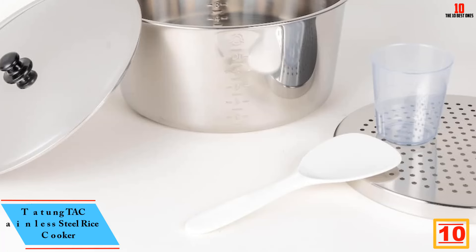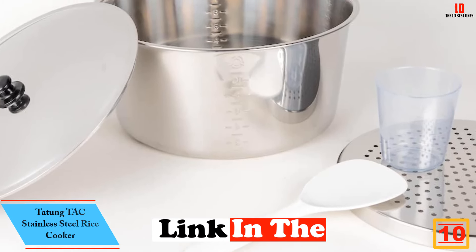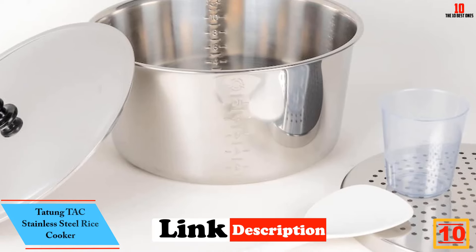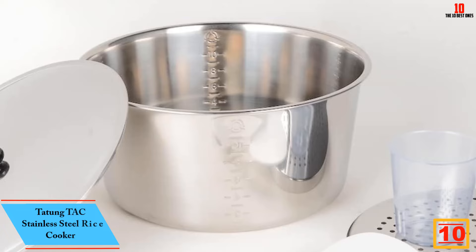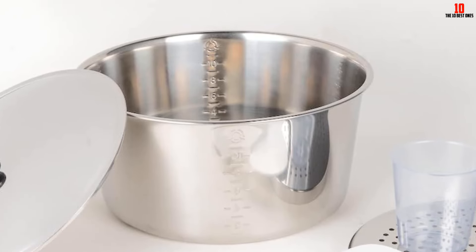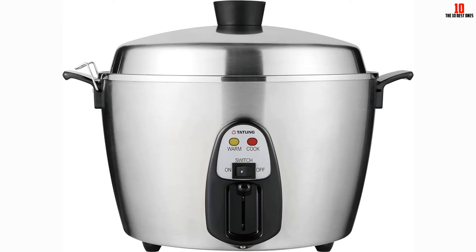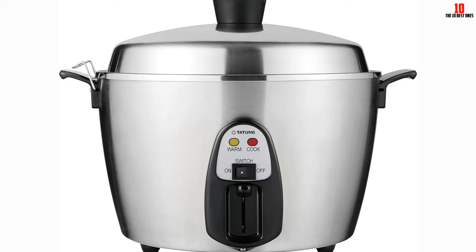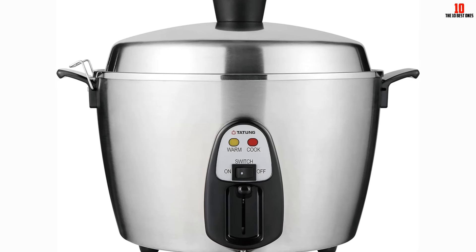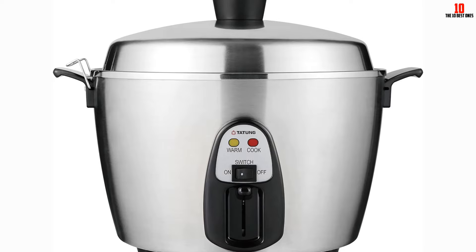Starting at number 10, we have the Tatang Tak Stainless Steel Rice Cooker. The Tatang Stainless Steel Rice Cooker is a great addition to your kitchen utensils and appliances. It has an elegant design that is made from premium grade stainless steel material. This multifunctional cooker can accommodate 11 cups of uncooked rice, making your cooked rice at 22 cups. This is absolutely perfect for a large family or whenever you have a lot of guests.